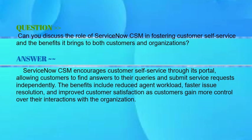Next question: can you discuss the role of ServiceNow CSM in fostering customer self-service and the benefits it brings to both customers and organizations? Your answer should be: ServiceNow CSM encourages customer self-service through its portal, allowing customers to find answers to their queries and submit service requests independently. The benefits include reduced agent workload, faster issue resolution, and improved customer satisfaction as customers gain more control over their interaction with an organization.